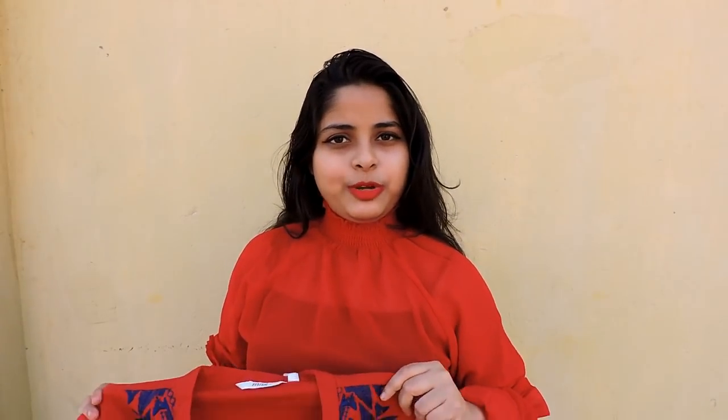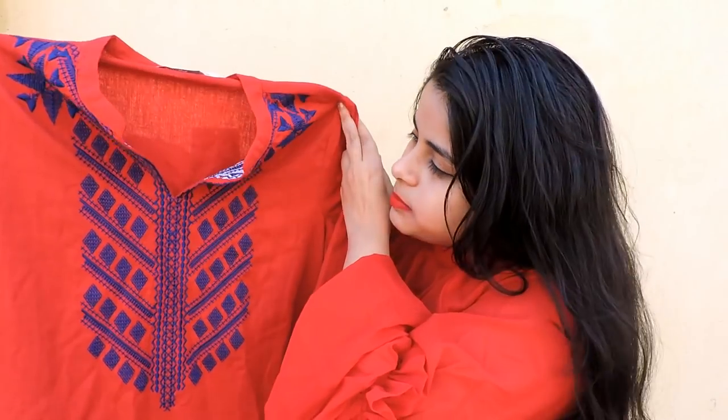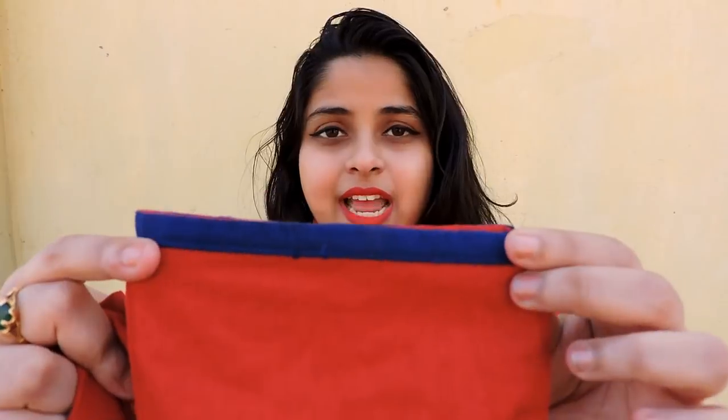Moving on to the ethnic section — I went crazy there, they have such an amazing collection of ethnic wear. The first kurti I want to show you is this red color kurti with blue color embroidery and piping at the sleeve. The most beautiful part is it has a pocket! I got myself a size medium. It was originally priced at rupees 899 and the discounted price was 299.